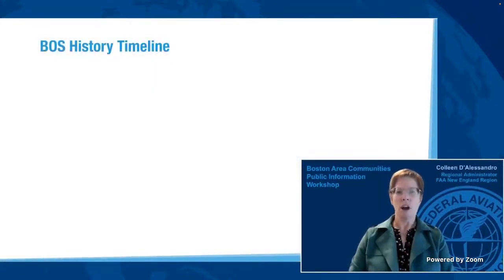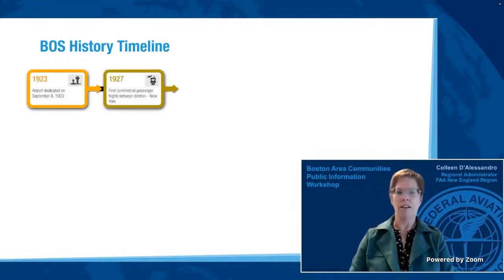The airport started operations in September 1923, and at that time it was mainly used by the Massachusetts Air National Guard and the United States Army Air Corps. During this time, it was known as Jeffrey Field. Colonial Air Transport, the airport's first commercial airline, initiated service in 1927 between Boston and New York. The airport continued to grow, and by 1949, the Boutwell terminal, which now houses terminals B, C, and D, was built.